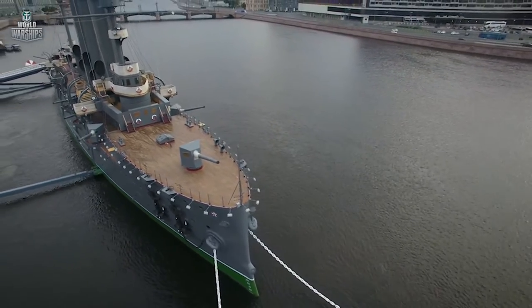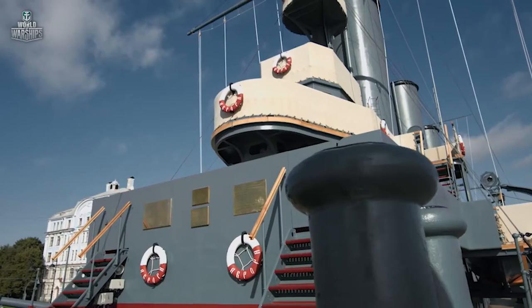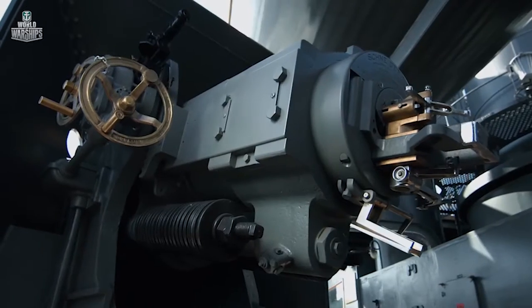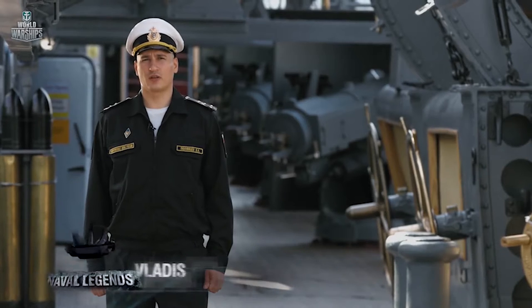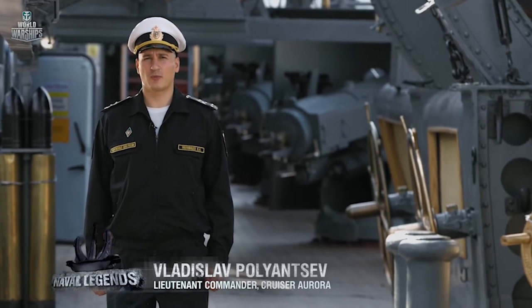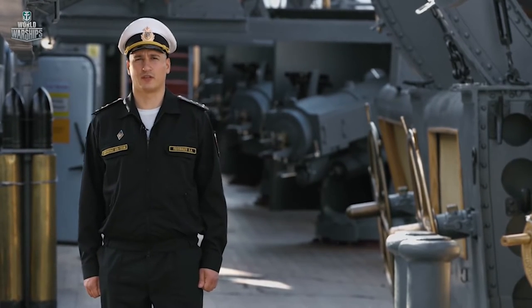The new protected cruiser Aurora and her sister ships, Diana and Valada, were intended for two main tasks: operations on enemy supply lines, as well as reconnaissance and support within a squadron. We're now on the legendary cruiser Aurora, launched in 1900. The uniqueness of the ship lies in the fact that, having lived through three wars, she's still in commission of the Russian Navy.